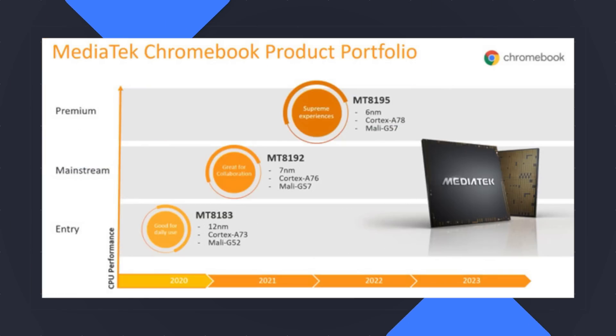So knowing this, there are a few things that MediaTek confirmed about these new chips. The MT8192, which we've been tracking for a while and knew would be an increase in performance, is going to be built on the Cortex A76 cores. That means it's powered by the same stuff that powers the Snapdragon 855 — and that thing is no slouch. Even at this point in 2020, the Snapdragon 855 is far more powerful than anything ARM-based that has been in a Chromebook up to this point. It's not even close.